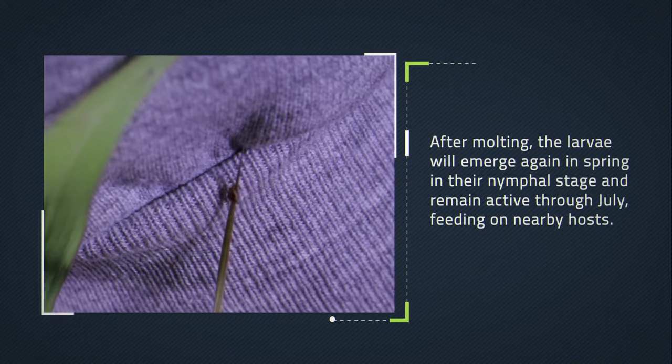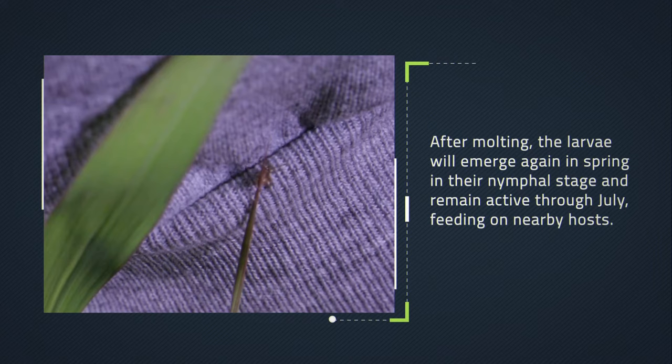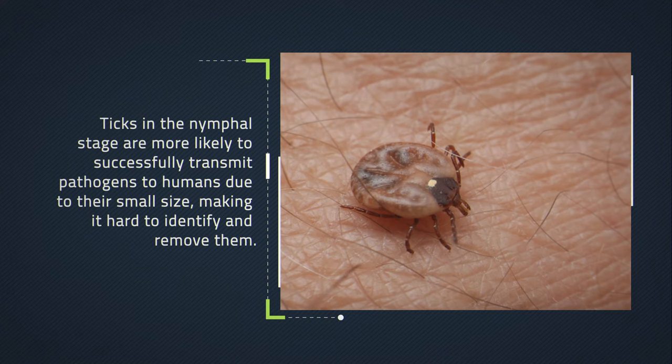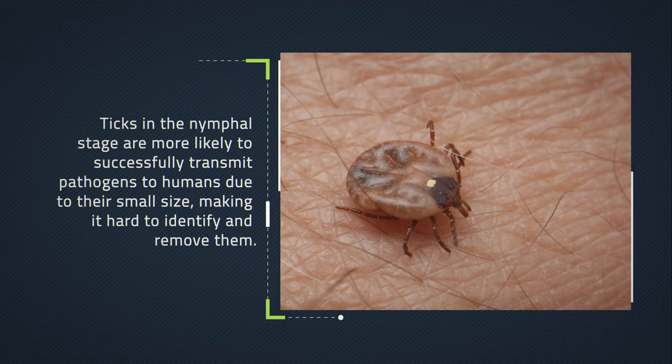After molting, the larvae will emerge again in spring in their nymphal stage and remain active through July, feeding on nearby hosts. Ticks in the nymphal stage are more likely to successfully transmit pathogens to humans due to their small size, making it hard to identify and remove them.